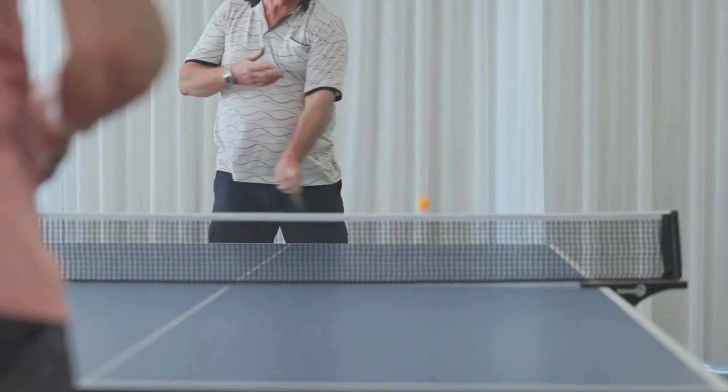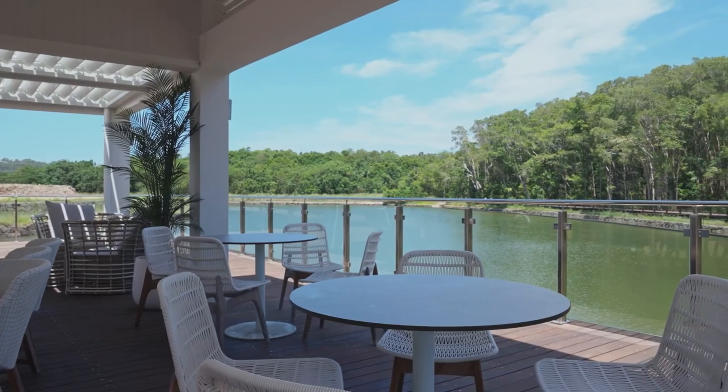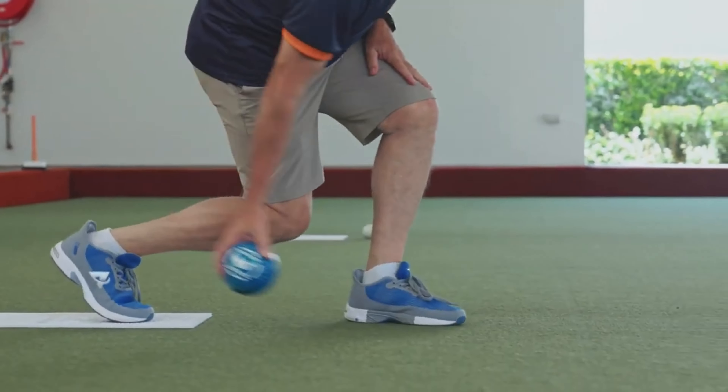This is an exceptional opportunity for you to become part of the GemLife community. We'll be doing inspections by private appointment only, so for more information get in touch and I'll get you straight through. Until next time, we'll see you soon.